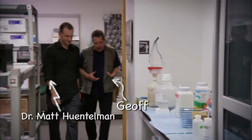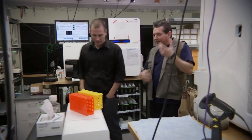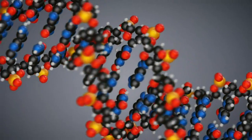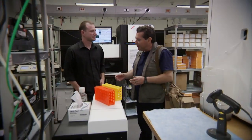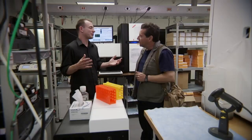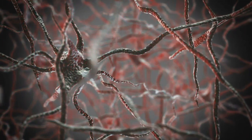Dr. Huntelman's undergrad degree is in chemistry and biochemistry. The real interest in genomics, he says, is that it's largely unexplored but holds enormous future potential — not only in science, but also in medicine. His lab work focuses on diseases of the nervous system. To him, the brain is one of the last unexplored frontiers in science, and he seeks out that complexity.